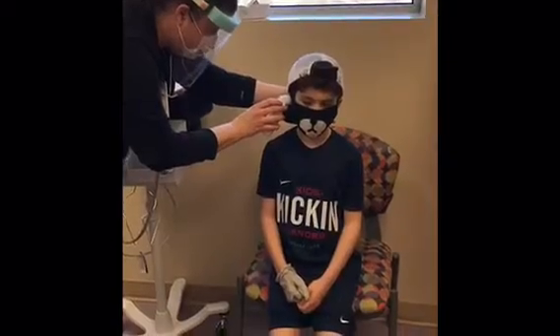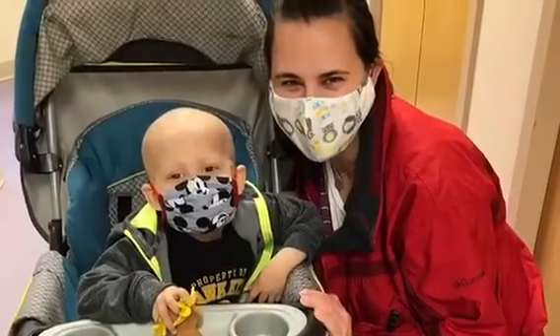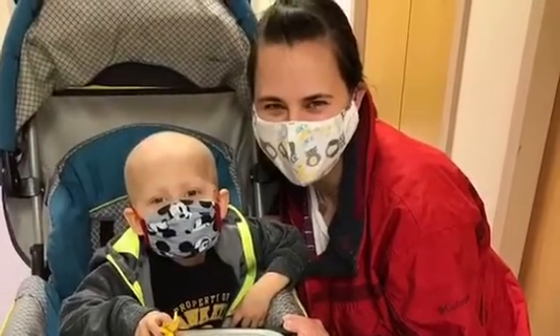Even though the people taking care of you might look a little different right now, we can still see and hear you and you can ask us any questions about your care. We encourage you to wear a mask too when you come to see us.